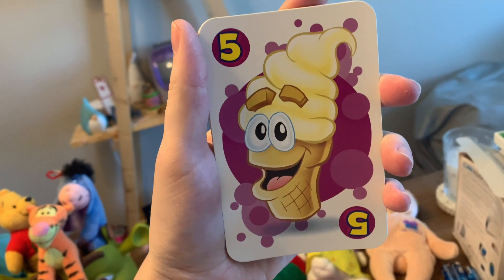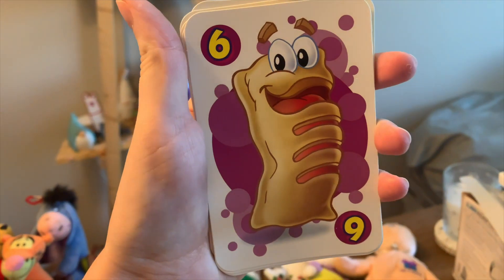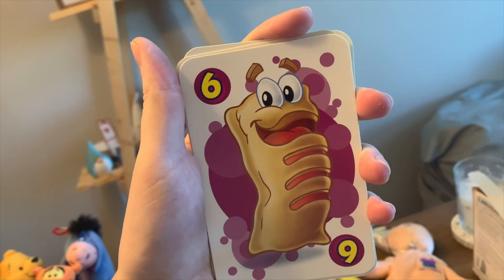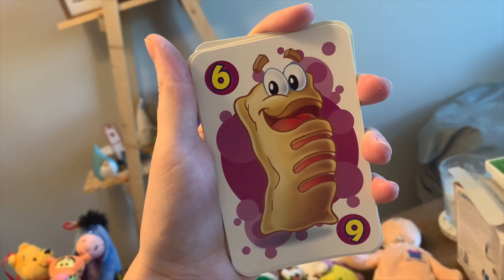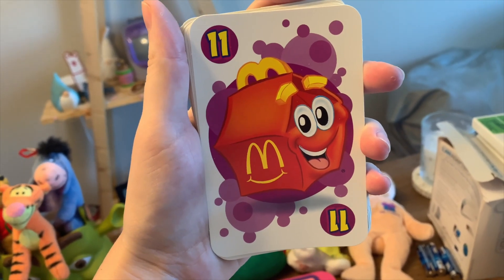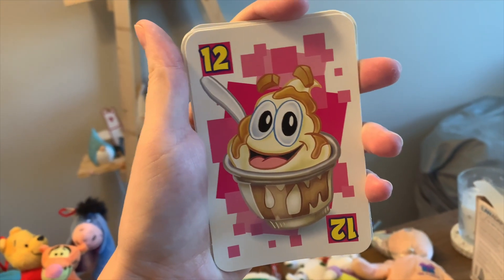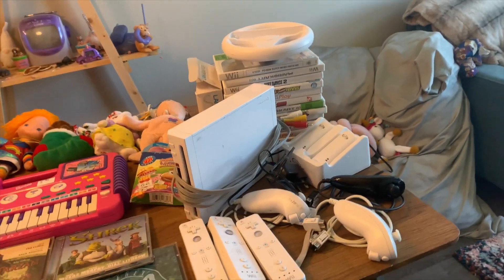We've got the McFlurry — I'm assuming this is either Smarties or M&M McFlurry. Their ice cream machines were working today, so we have a little ice cream cone. I think this is one of their little apple pies — maybe cherry pie too. And it's not McDonald's without the Happy Meal, so we've got a little Happy Meal guy. Last but not least, our sundae — so cute.